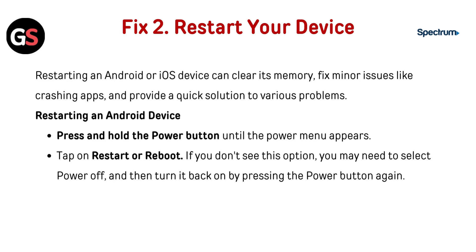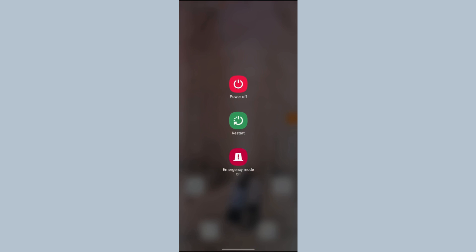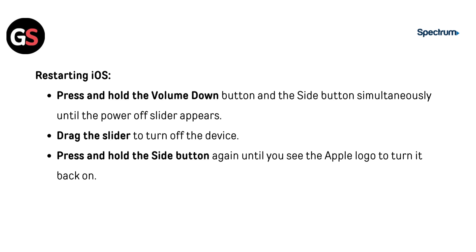Restart your device. Restarting an Android or iOS device can clear its memory, fix minor issues like crashing apps, and provide a quick solution to various problems. For Android: press and hold the power button until the power menu appears, then tap Restart or Reboot. If you don't see this option, select Power Off and turn it back on. For iOS: press and hold the volume down button and the side button simultaneously until the power off slider appears, drag the slider to turn off, then press and hold the side button again until you see the Apple logo.